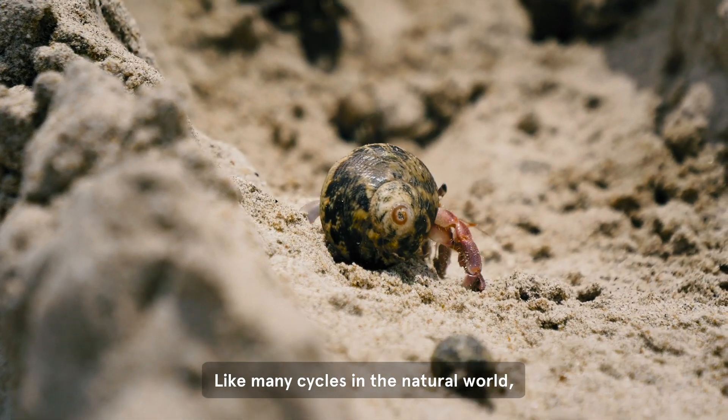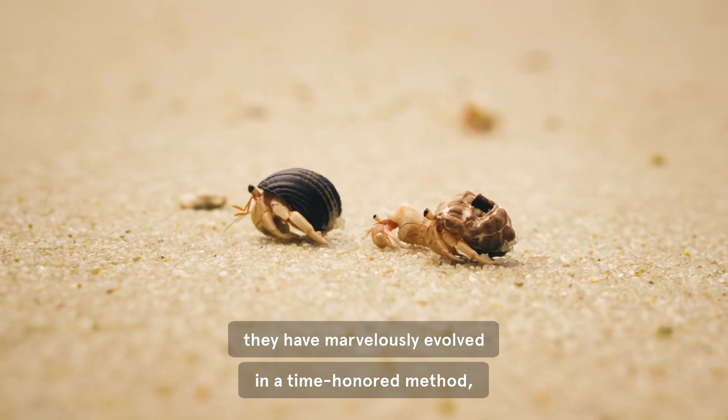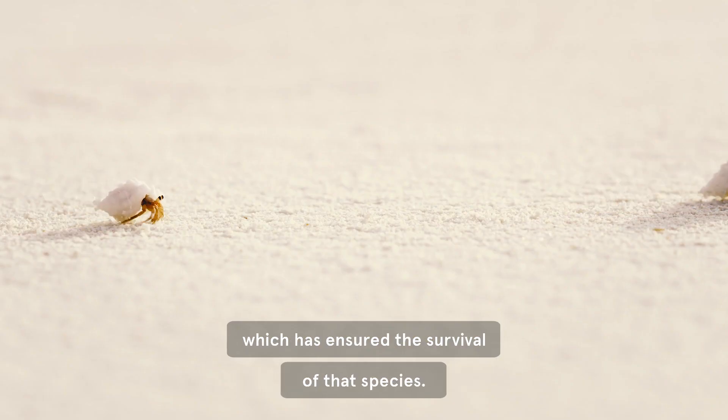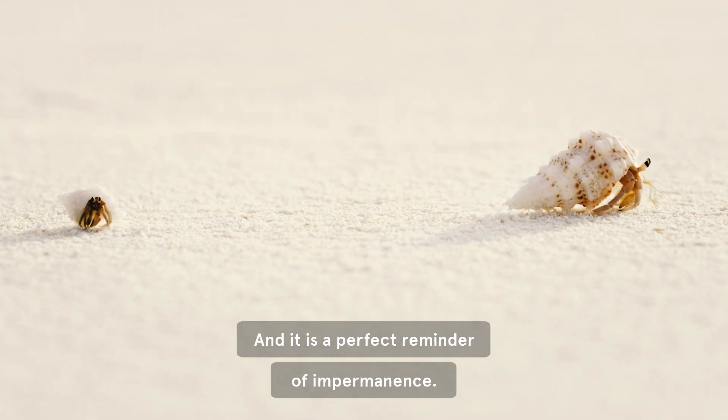Like many cycles in the natural world, they have marvelously evolved in a time-honored method which has ensured the survival of that species, and it is a perfect reminder of impermanence.